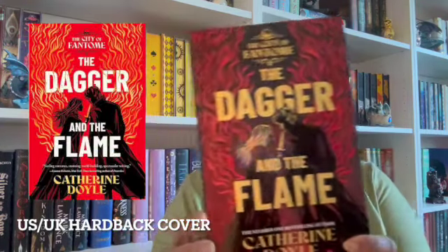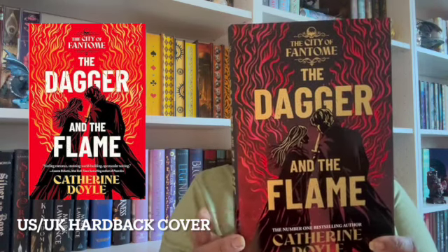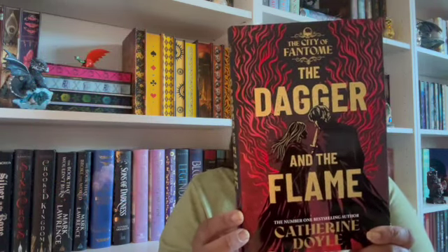The book is The Dagger and the Flame by Katherine Doyle. I've learned from watching other unboxing reaction videos that Fairy Loot often takes the actual cover and just flips the colors for their edition, and then on their alternate artwork that's where they do their own thing. I love watching other reactions — always after I've done mine, because I don't want to spoil it for myself.